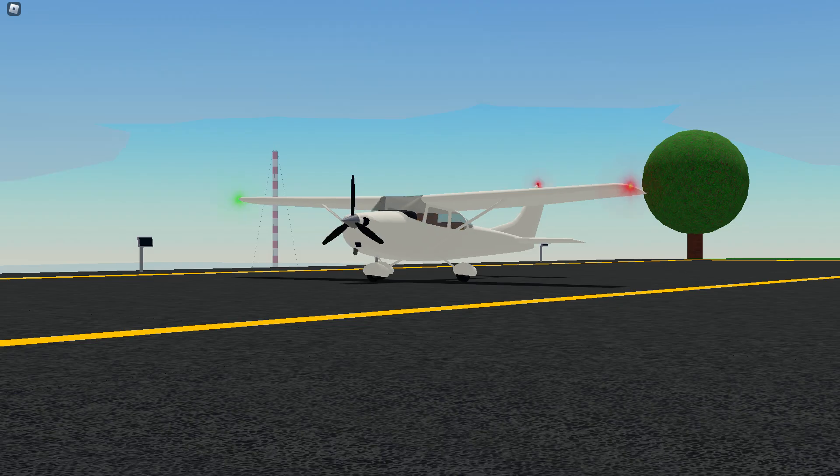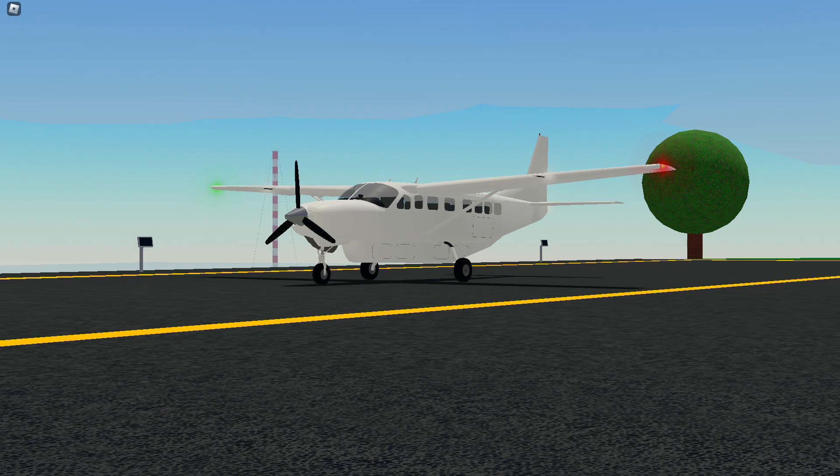The Cessna 172, Cessna 182, and Cessna Caravan all got remodels. And the best part — you can actually tell which aircraft is which.